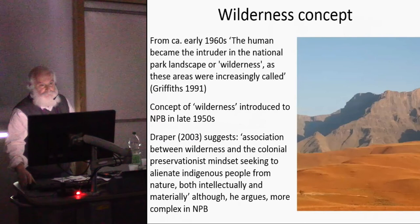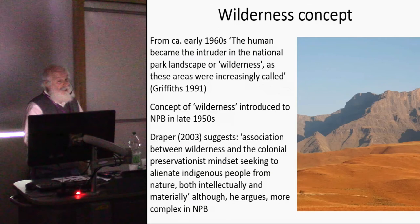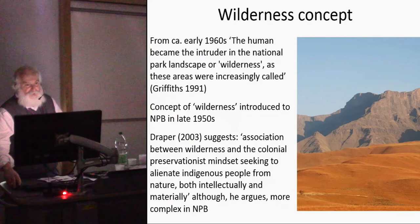The wilderness concept, prevalent in SMVELO, was introduced to the Natal Parks Board in the 1950s. Griffiths noted that 'the human became the intruder in the national park landscape.' Malcolm Draper, a South African sociologist, commented in 2003 that the association between wilderness and the colonial preservationist mindset sought to alienate indigenous people from nature both intellectually and materially — and that was the net effect in the Natal Parks Board. Then throw apartheid into the mix.